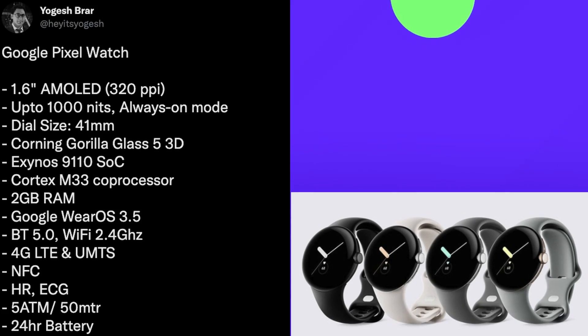Without further ado, let's jump into the tech news. First story of the day has to do with the Google Pixel Watch and some specs that have been released from a French retailer.